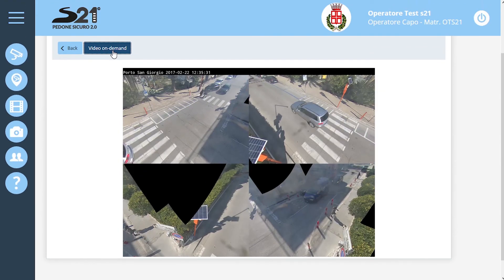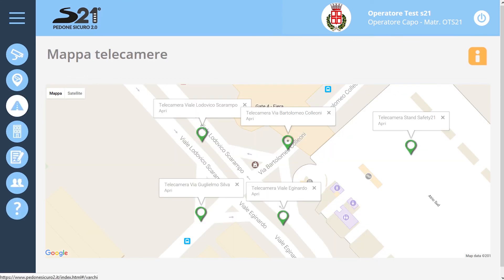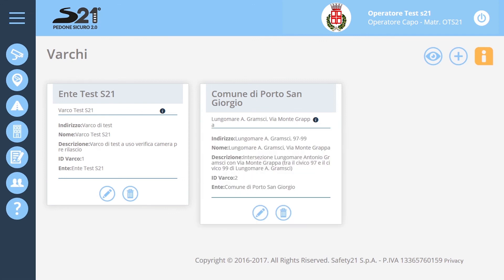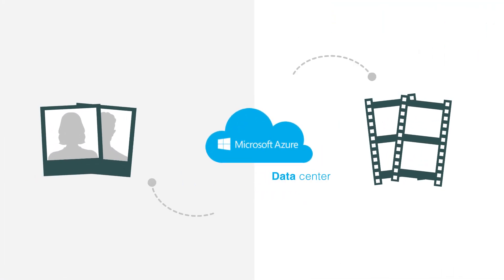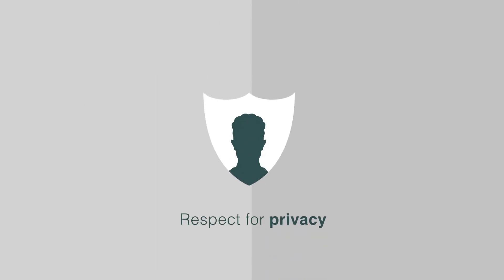Live streaming and video on-demand have extensive management capabilities and allow simultaneous monitoring of multiple devices in the area. The software has a real-time alert system in case of failure or malfunction. Stored data resides on Microsoft Azure data centers, with certificates ISO 27000 and 27018 with full respect for user privacy.